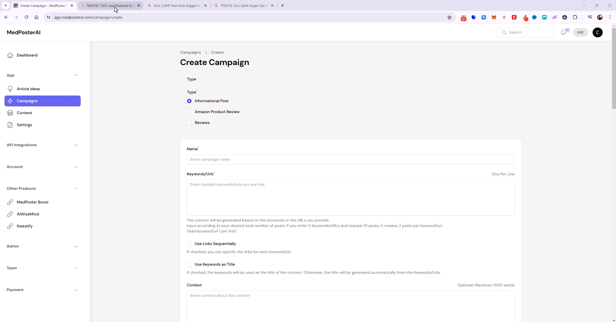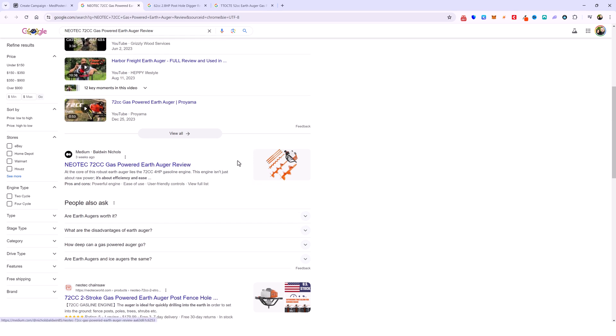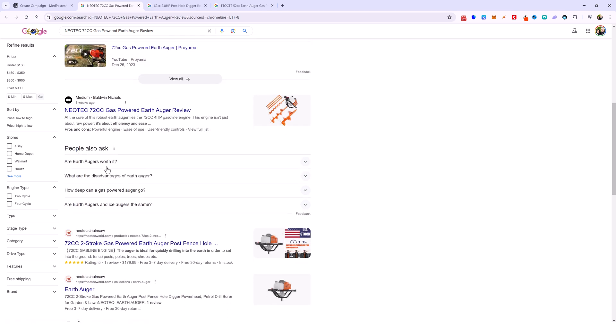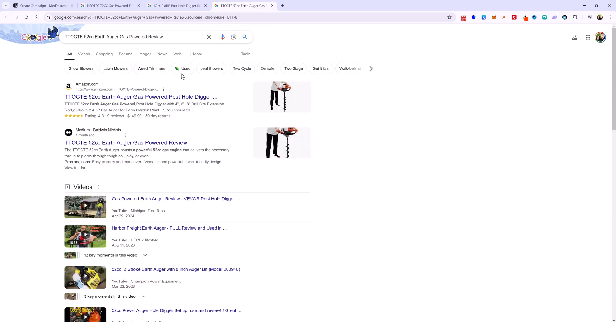We just launched a new part of this called Amazon Product Reviews. You can see here for this keyword we are ranked for one of our products underneath the videos and even above People Also Ask. Just three weeks ago here is another one where we're ranked for a post hole digger and then we have another one where we are ranked at the very top of Google.